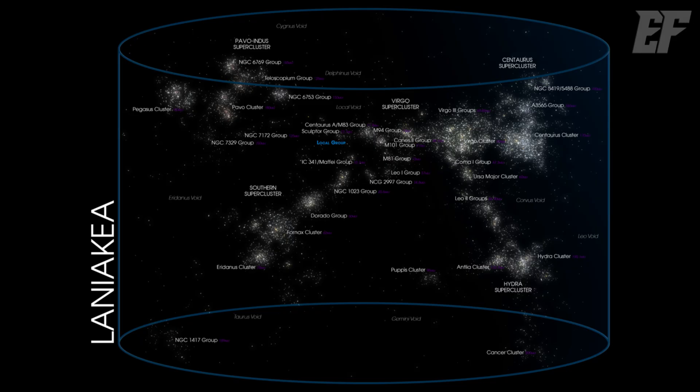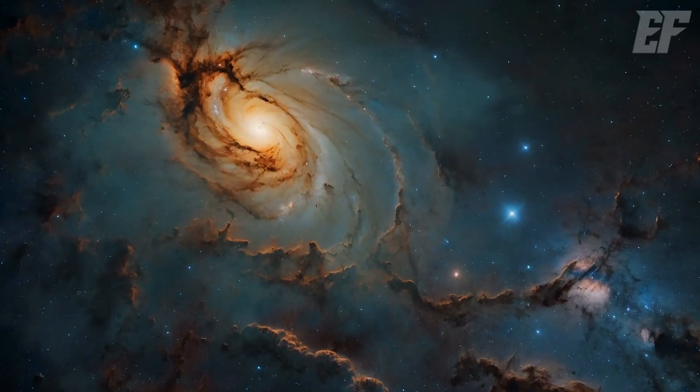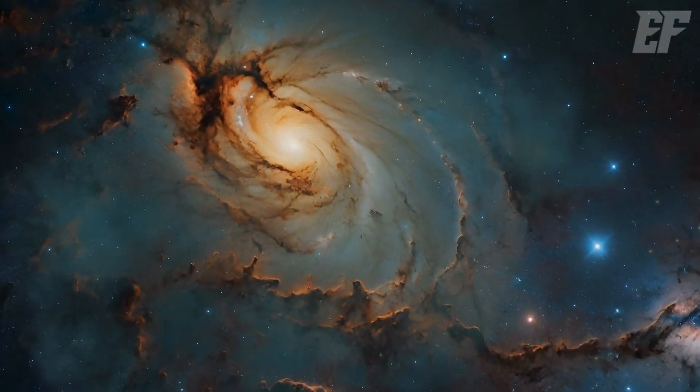In 2014, researchers from the University of Lyon and the University of Hawaii discovered that the Virgo Supercluster is actually part of an even larger structure called the Laniakea Supercluster, which spans 520 million light years. Laniakea contains three primary superclusters: the Virgo Supercluster, the Hydrocentaurus Supercluster, and the Pavo Indus Supercluster. These superclusters were originally separate but are now converging due to a massive gravitational anomaly called the Great Attractor.